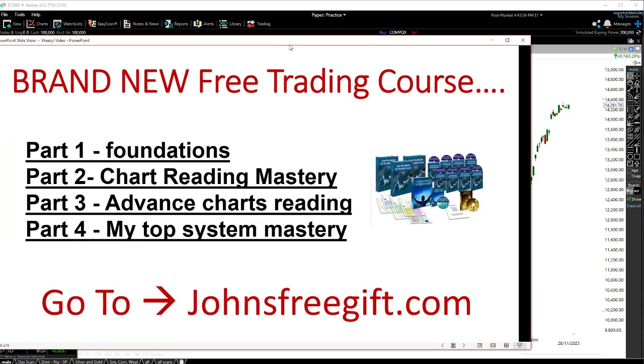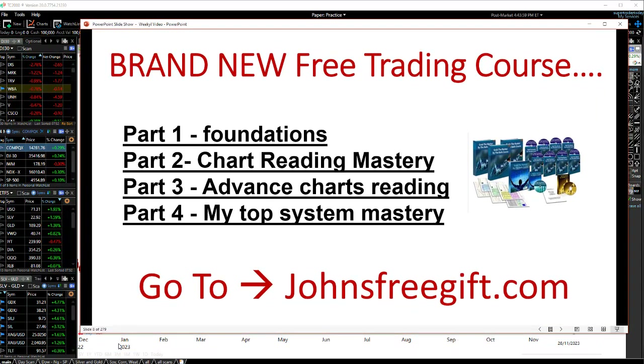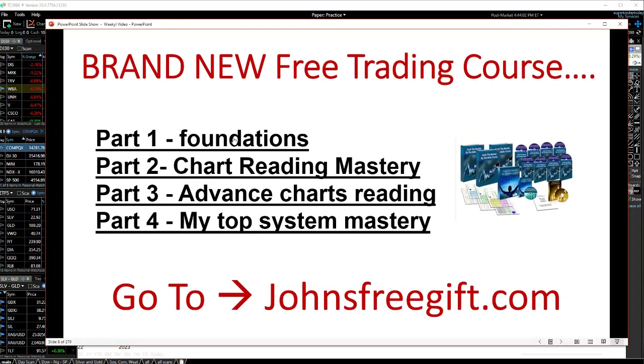Before I start, I've just created a brand new free trading course, broken down into four parts. Part one is the foundations — what goes into becoming a good trader, the characteristics, and the biggest mistakes you're making. Part two is chart reading mastery using techniques that have been working since the 1950s — advanced techniques I've learned from my seven-figure mentor. Part four puts it all together with my top system that I use every single day to trade the markets. Go to John's Free Gift to grab all four parts right now.